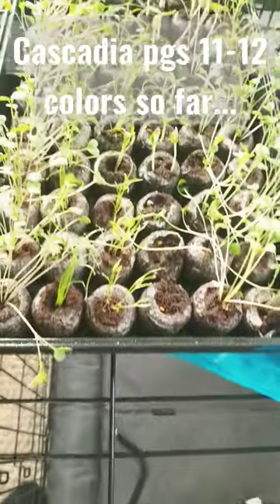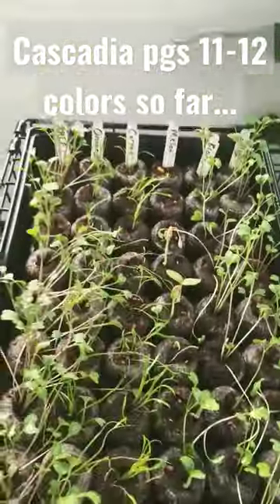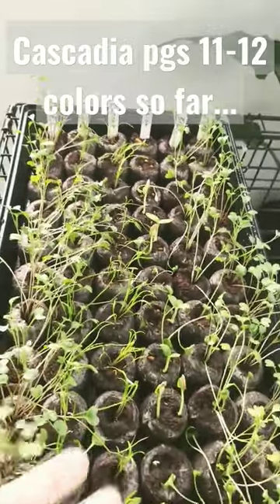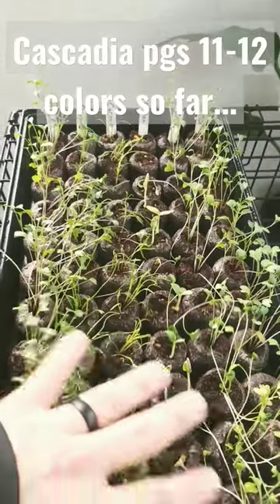We'll do a quick garden update. Here are my starters — they're getting thick and lush. I'm really excited about this. I'll probably be putting them out next week after I'm pretty sure the freezes are going to be over.